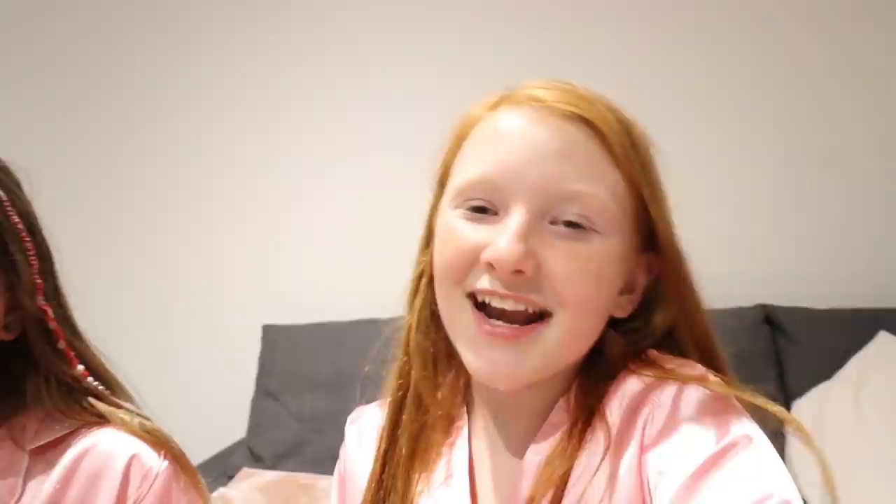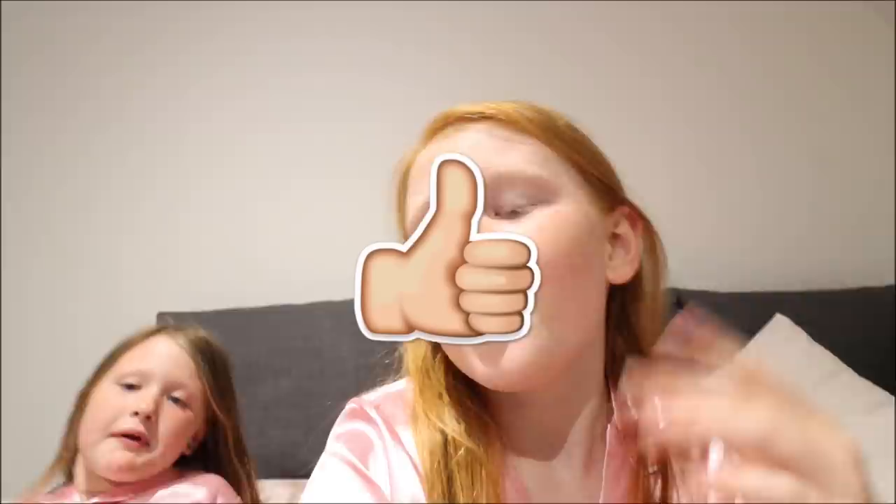We hope you guys enjoyed this video and we will see you again at 5pm. Good night, guys. Mwah.